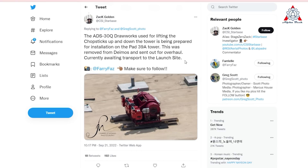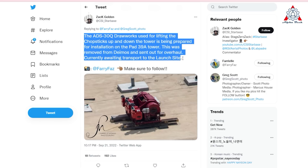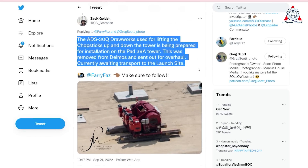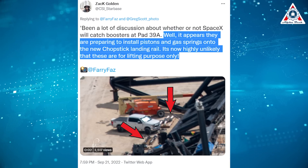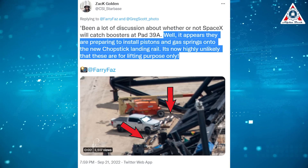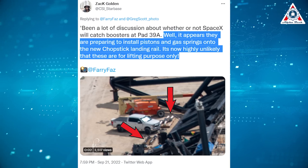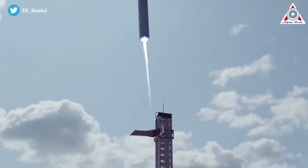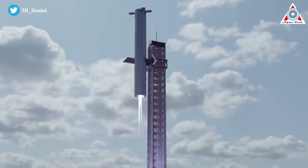Importantly, thanks to Zach Golden, he found out the ADS-30Q drawworks used for lifting the chopsticks up and down the tower is being prepared for installation on the pad 39A tower. This was removed from Deimos and sent for an overhaul, currently awaiting transport to the launch site. He also pointed out that they appear to be preparing to install pistons and gas springs on the new chopstick landing rail — it's now highly unlikely these are for lifting purposes only. So SpaceX will not catch boosters with this tower.